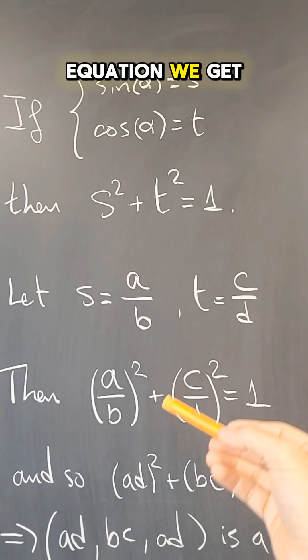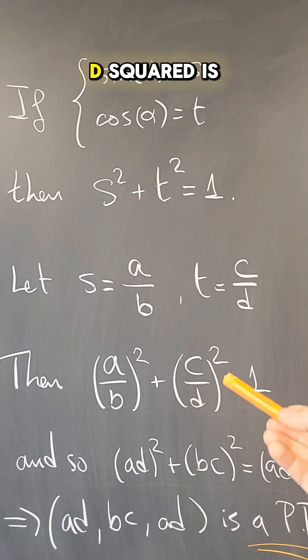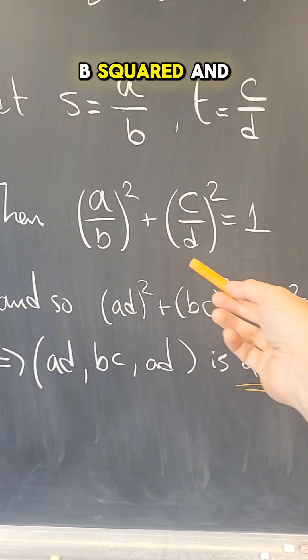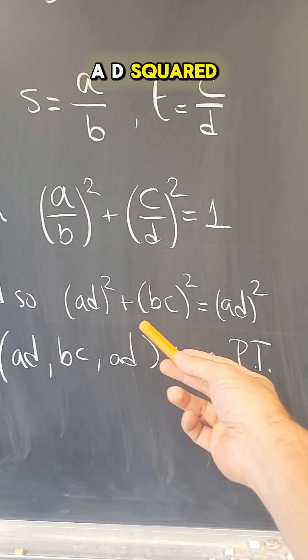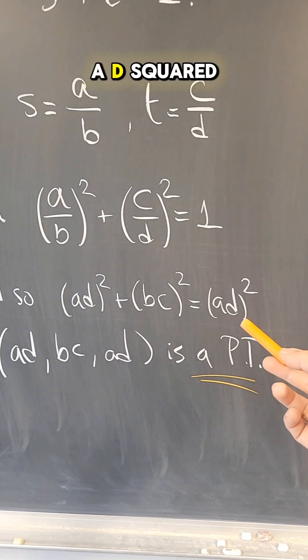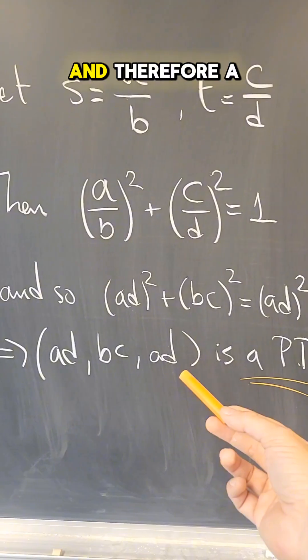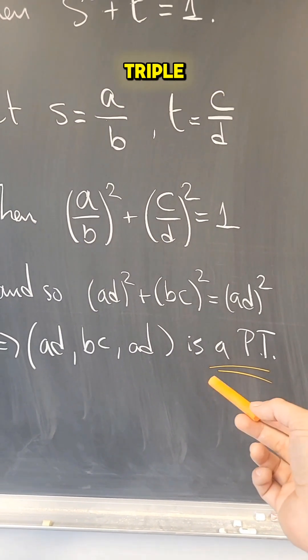From this equation we get that (a/b)² + (c/d)² = 1. If I multiply through by b²d², then what I get is that (ad)² + (bc)² = (bd)², where that's an equation of integers, and therefore ad, bc, and bd form a Pythagorean triple.